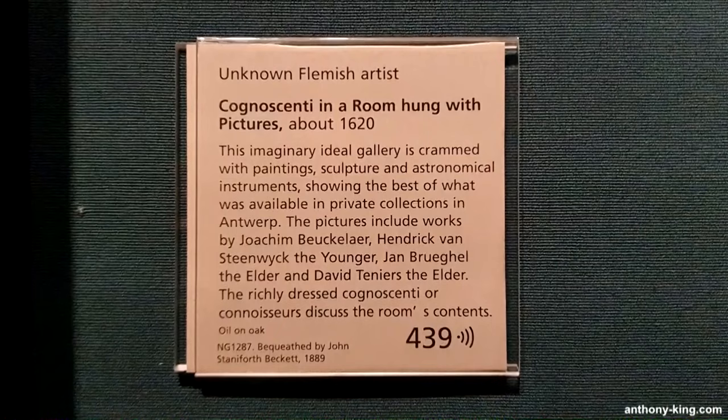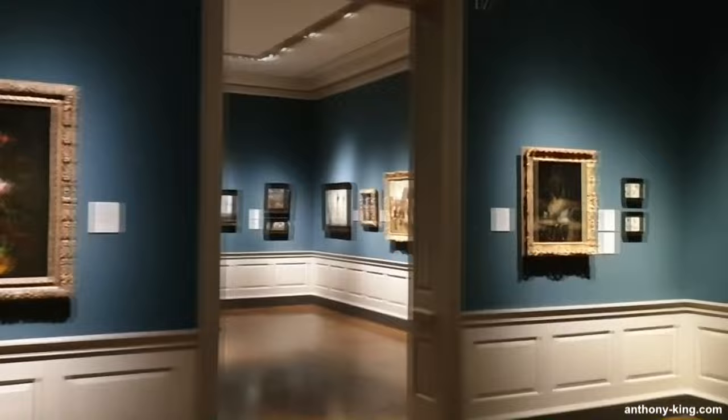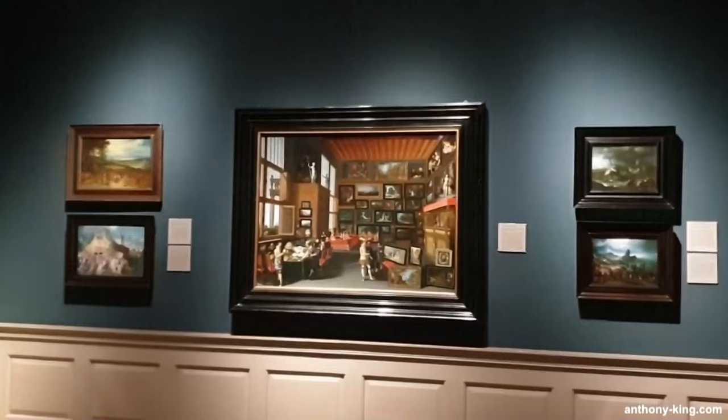The artist's imaginative touch lies in amalgamating these pieces within an exaggeratedly vast room. The primary purpose of this painting likely served as a display, presenting a curated selection of the city's finest artistry, functioning as an aspirational wishlist.